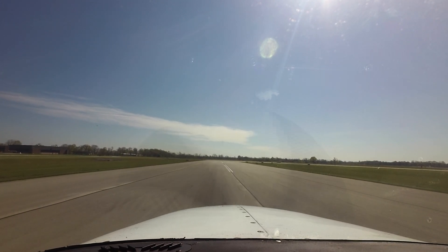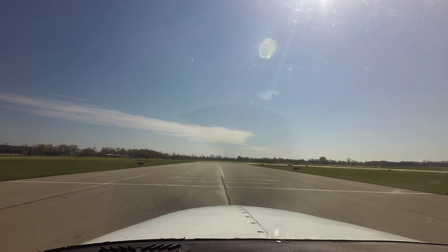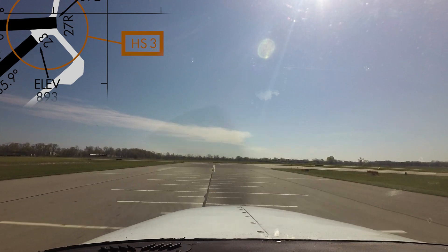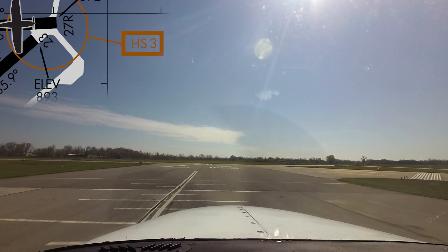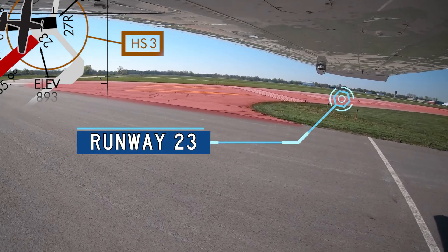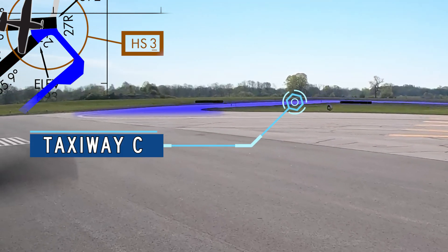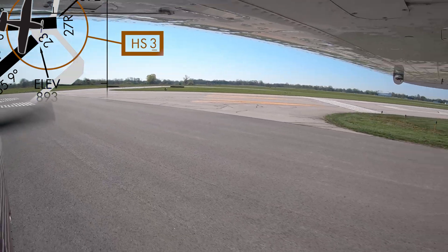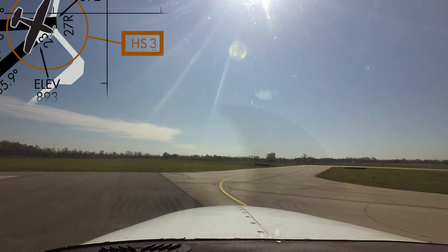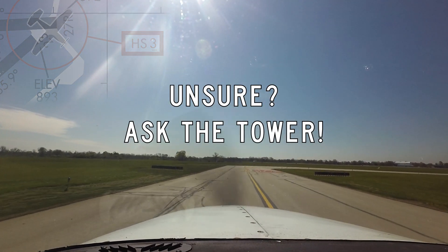Another issue occurring in the same general area concerns aircraft landing Runway 9 Left and clearing the runway to the south. Instead of making the slight right turn onto Charlie, pilots have turned further right and attempted to taxi via Runway 2-3. Please note: you must have a specific clearance to operate on any runway, active or not. If you are ever in doubt of any instruction, clearance, or even your own location on the airport, the easiest answer is to ask the tower. They are there to help.